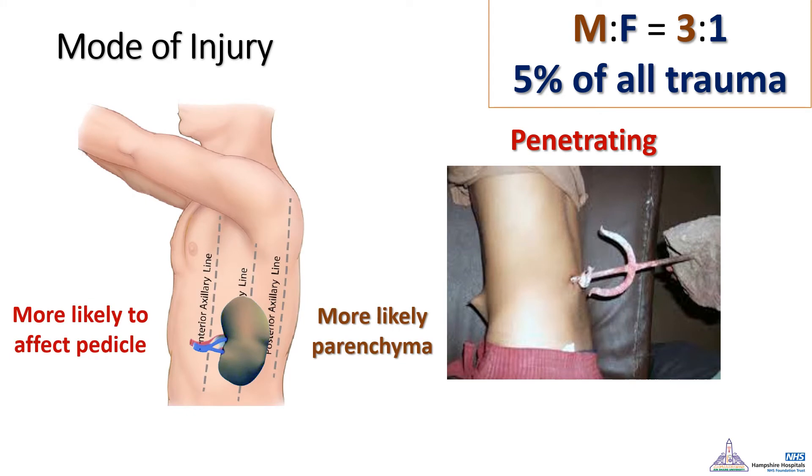If the injury is anterior to the anterior axillary line, this is more associated with visceral injury, which will be more serious and will need a higher probability of surgical intervention. But injuries behind the posterior axillary line will be more related to the renal parenchyma, and this will need more conservative management.